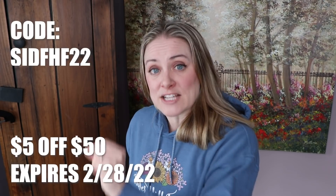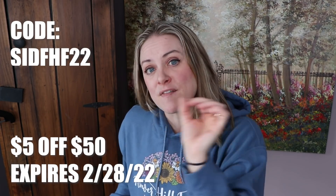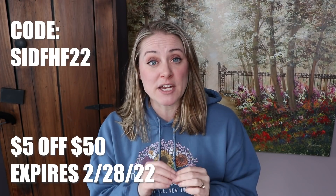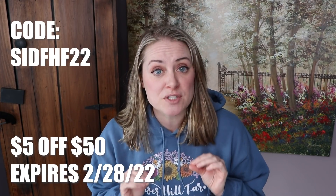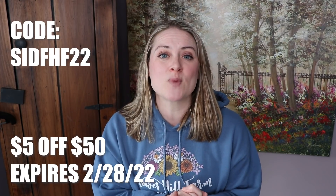I have to warn you, a lot of varieties are sold out already, including some of the ones I'm going to tell you about on this list. The code is SIDFHF22 — that's Swan Island Dahlias (SID), Flower Hill Farm (FHF), 22. This coupon code is valid for online purchases only and it expires on February 28th — $5 off a $50 purchase, online sales only. So if you want to get your orders in, you have to do it over the next month. All of that information is also in the description below.